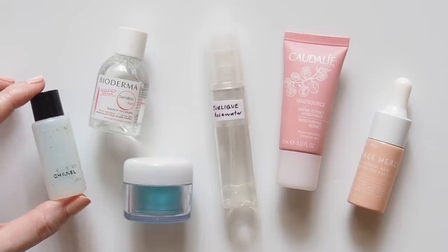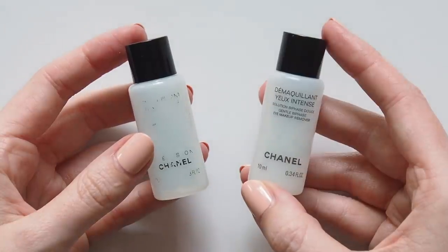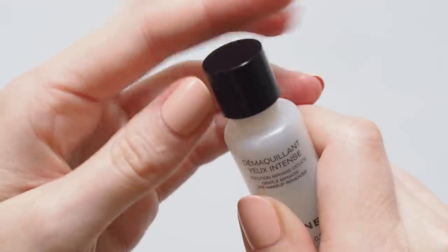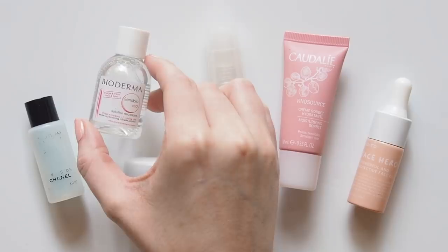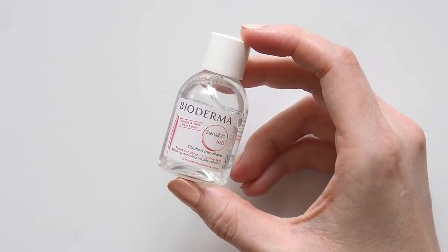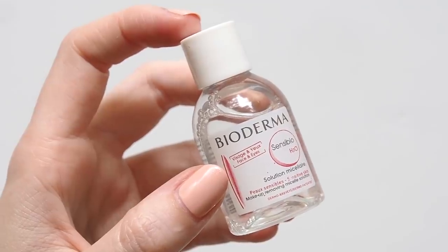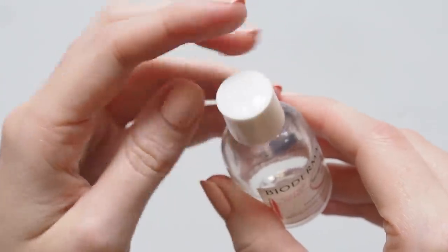First, eye makeup remover. The only formula I've used for as long as I can remember is the Chanel Gentle Bi-Phase Eye Makeup Remover — I've used one of these so much the label has completely come off. I just haven't found anything that removes makeup this gently and easily. You don't need much at all, so this little mini bottle I was given as a sample in store is perfect to keep and refill for shorter trips. I sometimes like to pack a baby Bioderma micellar water to use as a first cleanse — a nice step to take that first layer of face makeup off plus any dirt, grime, or pollution from the day.